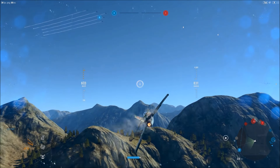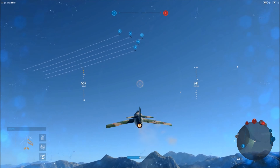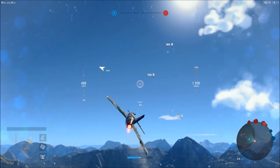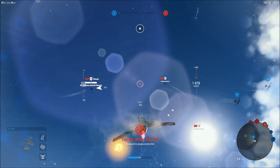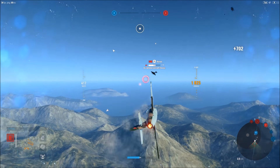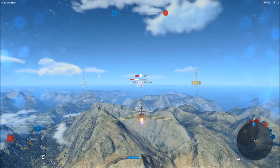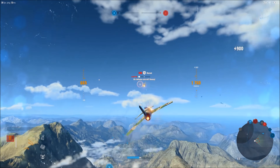One strategy is to kind of hang back at a higher altitude if you can. When the enemy aircraft come in to deal with the bombers, you take them out. We're going to focus on the garrison, but that's a lot of fun to do.